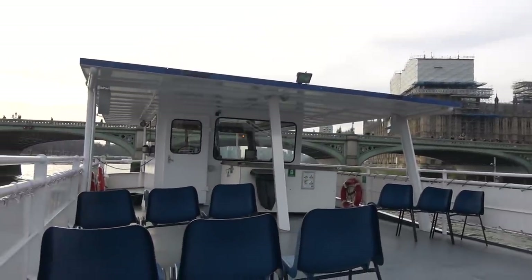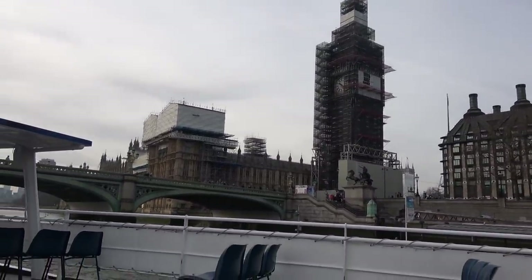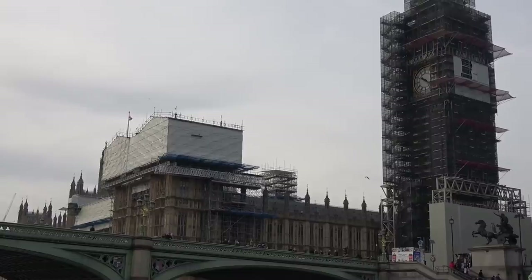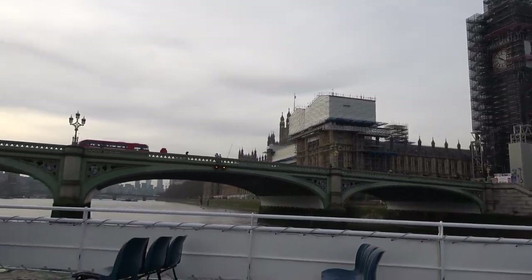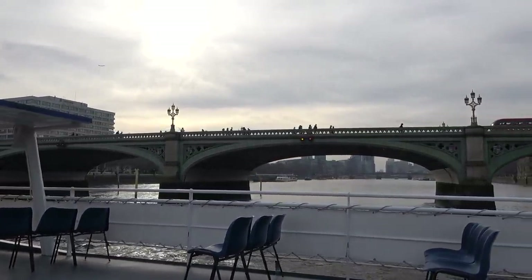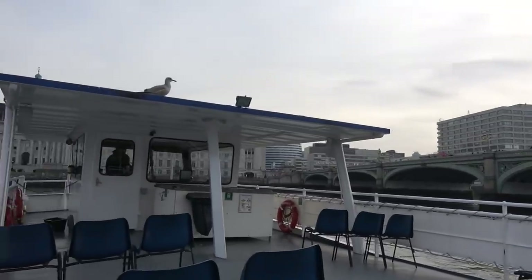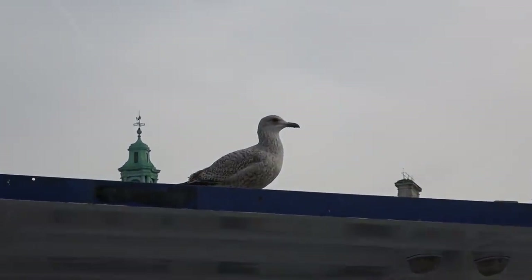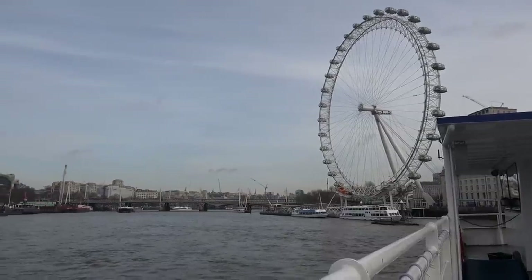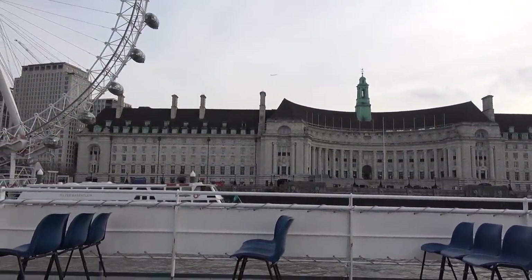Here we go — I'm on the top deck of the boat. We're about to go down the River Thames. We can see the Houses of Parliament there with all the work currently taking place to restore the building. It's very quiet on here. There's only a few people sat behind me — it looks like I've got the boat to myself! Westminster Bridge there. You've got to love the bagpipes on Westminster Bridge.